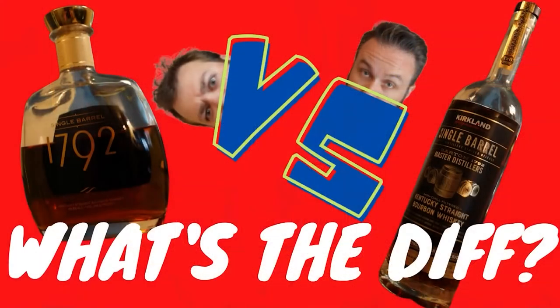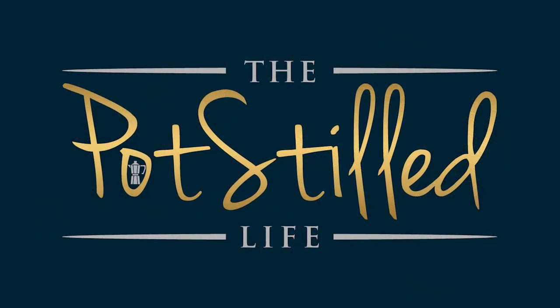We have 1792 Single Barrel versus some Kirkland Signature 1792 Single Barrel. I'm gonna review these to see if there's any similarities. I'm really interested to see how they stack up because we know we like the 1792 Single Barrel. We have tried the Kirkland Signature Single Barrel — it's coming out of Barton 1792 Distillery. We know this is not the same juice going into it because Kirkland Single Barrel is coming in at 120 proof. The 1792 Single Barrel is coming in at 98.6 proof, so it's not necessarily even a comparison proof-wise.